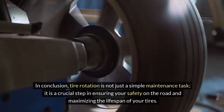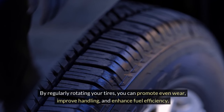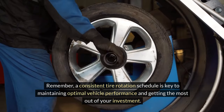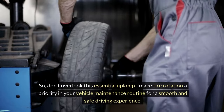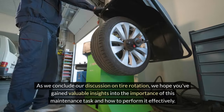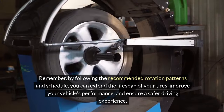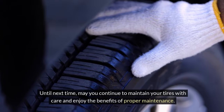In conclusion, tire rotation is not just a simple maintenance task — it is a crucial step in ensuring your safety on the road and maximizing the lifespan of your tires. By regularly rotating your tires, you can promote even wear, improve handling, and enhance fuel efficiency. Remember, a consistent tire rotation schedule is key to maintaining optimal vehicle performance and getting the most out of your investment. So don't overlook this essential upkeep — make tire rotation a priority in your vehicle maintenance routine for a smooth and safe driving experience. We hope you've gained valuable insights into the importance of this maintenance task and how to perform it effectively. By following the recommended rotation patterns and schedule, you can extend the lifespan of your tires, improve your vehicle's performance, and ensure a safer driving experience. Until next time, may you continue to maintain your tires with care and enjoy the benefits of proper maintenance.